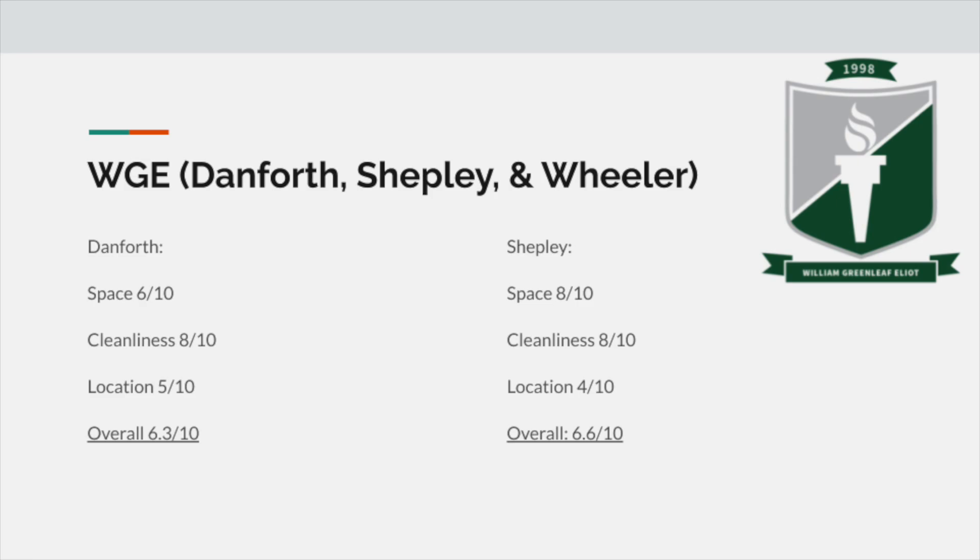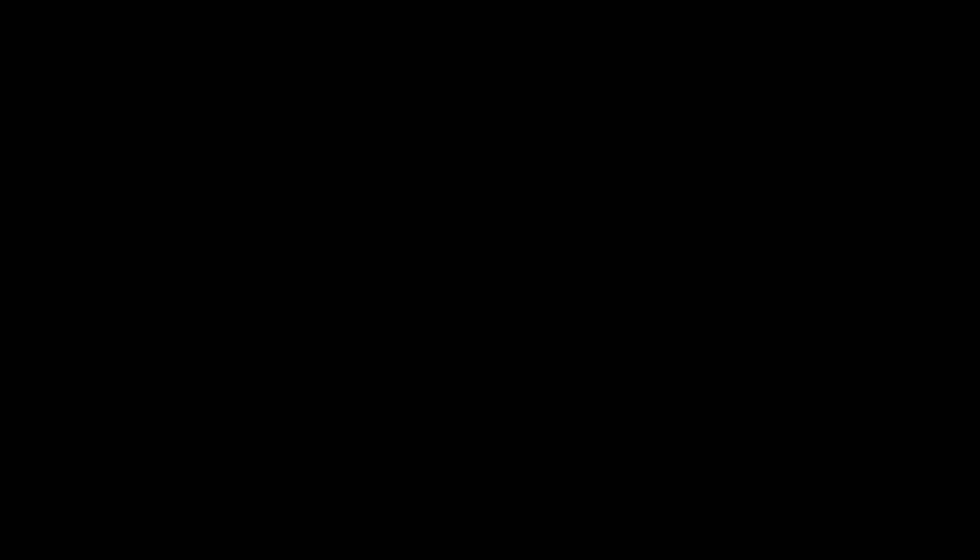Shefley and Wheeler are literally identical, so this will be quick. Space and room layout is basically the same as Greg — nothing too special. Rankings-wise, I give Denforth a 6 out of 10 for space, an 8 out of 10 for cleanliness, and a 5 out of 10 for location, giving an average of 6.3 out of 10. For Shefley and Wheeler, I give it an 8 out of 10 for space, an 8 out of 10 for cleanliness, and a 4 out of 10 for location, giving an average of 6.6 out of 10.